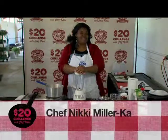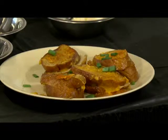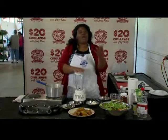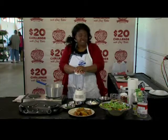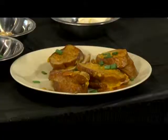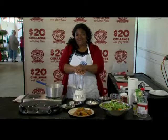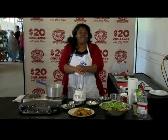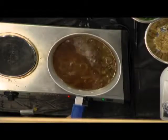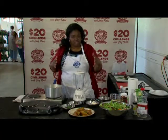Welcome back to the $20 Challenge. I'm Chef Nikki Miller-Ka, and today I'm making inside-out grilled cheese sandwiches, five-onion soup, and spring salad with a French vinaigrette. While we were on break, I finished our grilled cheese sandwiches — they are beautiful and perfect and inside-out with that nice caramelized cheese on the outside, garnished with a little spring onion. Right now I'm going to finish our five-onion soup and make a little vinaigrette for our spring salad.